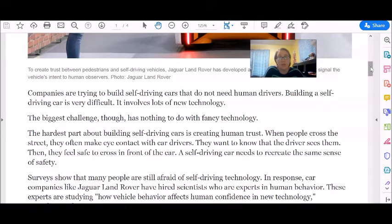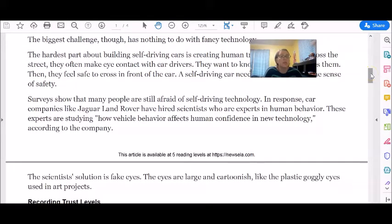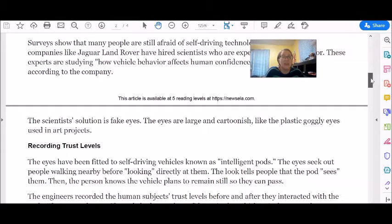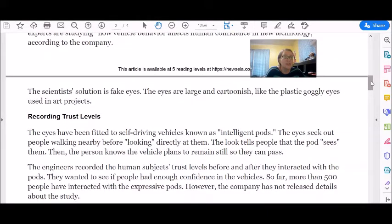Surveys show that many people are still afraid of self-driving technology. In response, car companies like Jaguar Land Rover have hired scientists who are experts in human behavior. These experts are studying how vehicle behavior affects human confidence in new technology, according to the company. The scientists' solution is fake eyes. The eyes are large and cartoonish, like the plastic goggly eyes used in art projects.